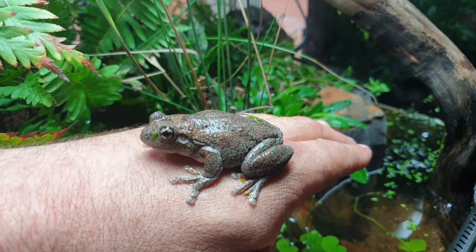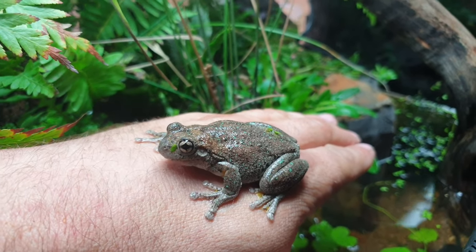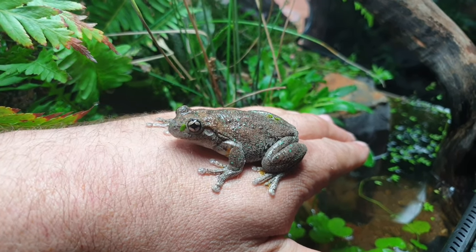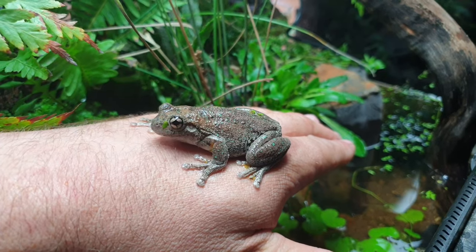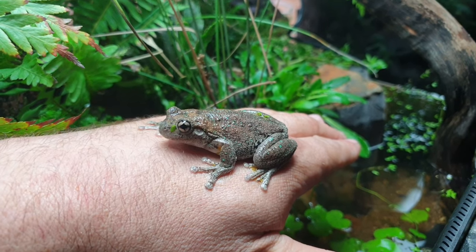Some of the things you can do to help local frogs like this is by creating a habitat where they can live — native plants surrounding a frog bog or native wetland, with little aquatic plants for the tadpoles to hide in and the frogs to lay their eggs in. As well as making sure that your pet cat is kept inside so they don't kill these gorgeous little creatures when they're roaming around at night.